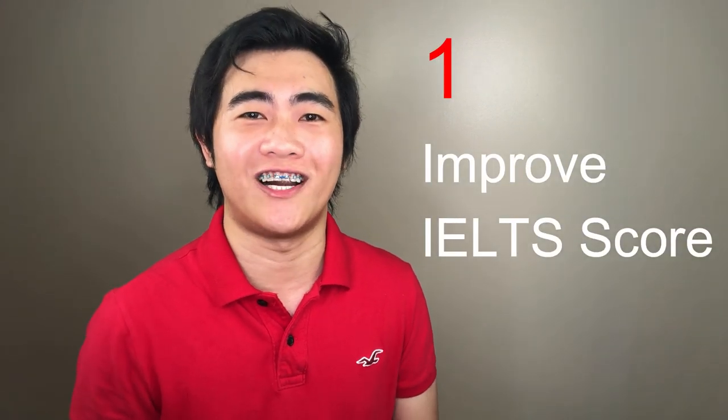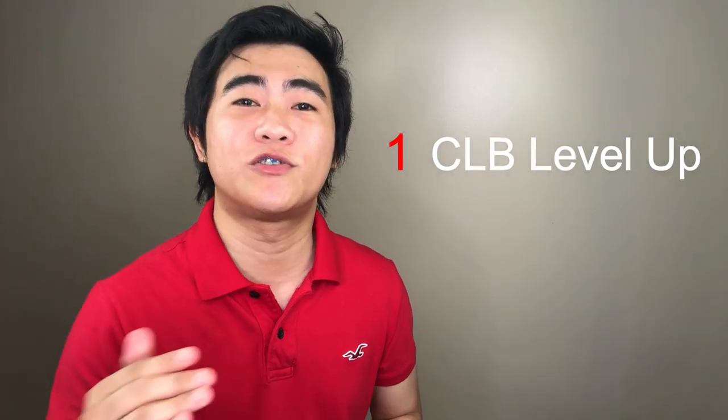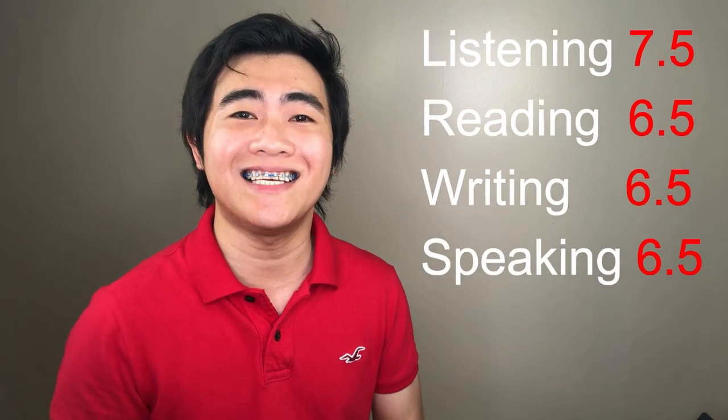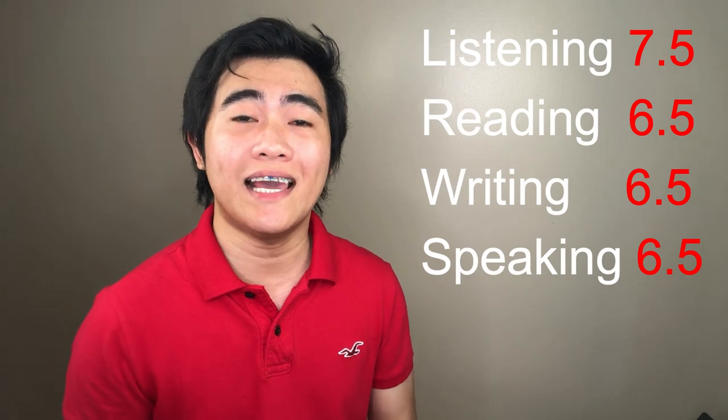The first thing you can do is to improve your IELTS score. Just by moving one CLB level up, your CRS score will drastically improve. For example, if your English level is CLB level 8 — that means 7.5 in listening, 6.5 in reading, 6.5 in writing, and 6.5 in speaking — your CRS score is 348.